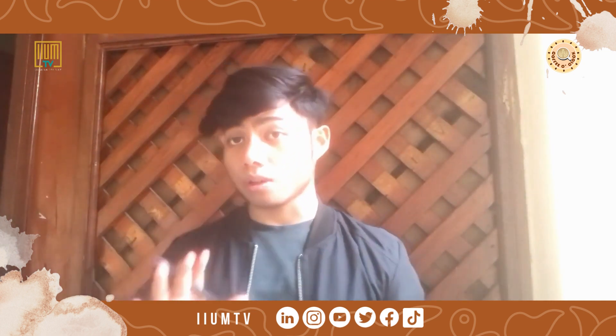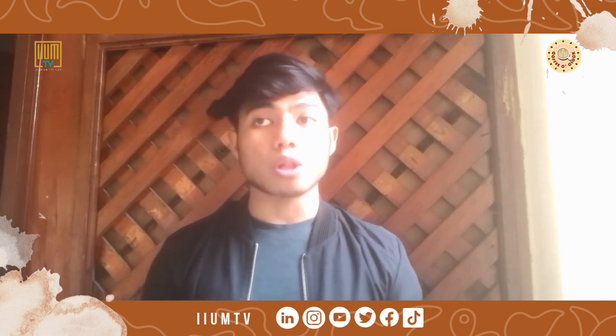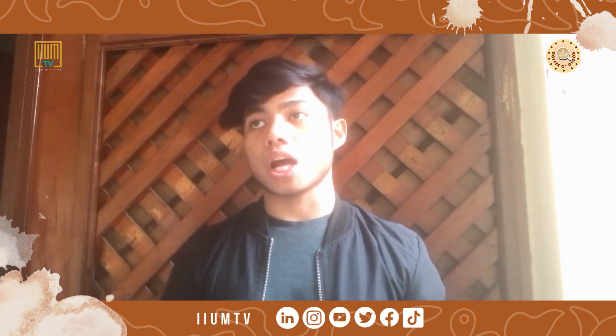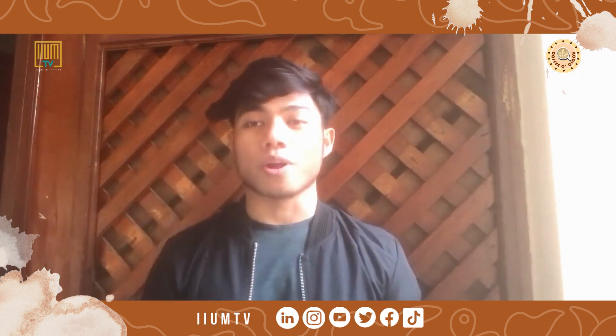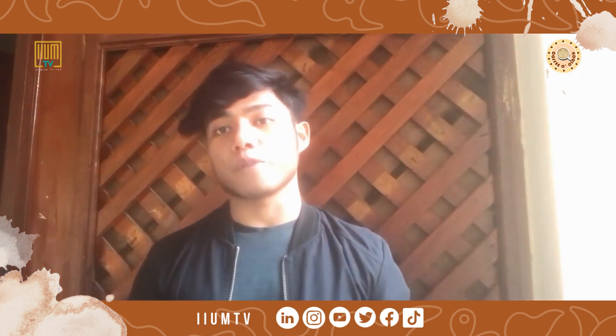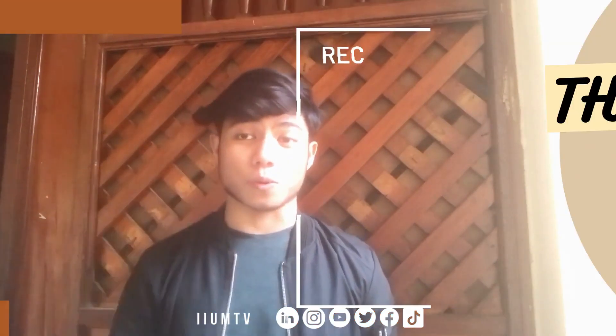Brothers and sisters, I think that's all for this episode. I hope that all of you can review and choose the study method that actually works for you. That's all for Coffee O'Clock for this episode. Assalamualaikum warahmatullahi wabarakatuh.